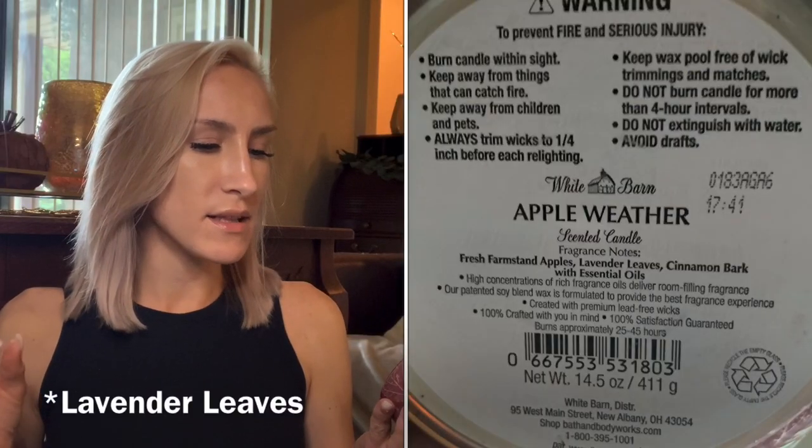Coming into the scent notes — as always, the notes for Apple Weather include fresh farm stand apples, lavender notes, and cinnamon bark.